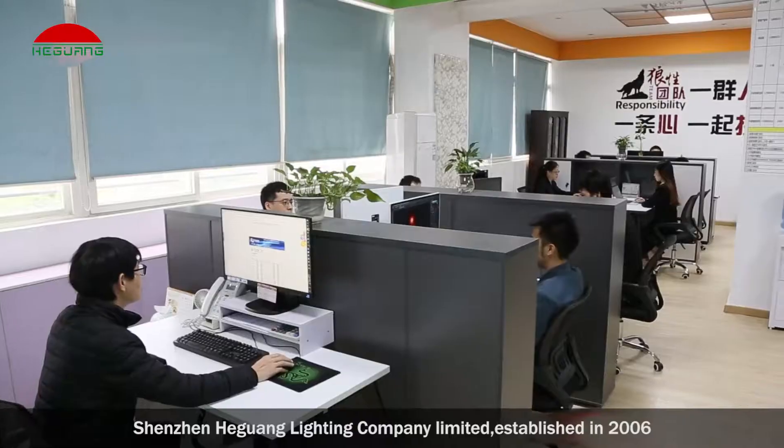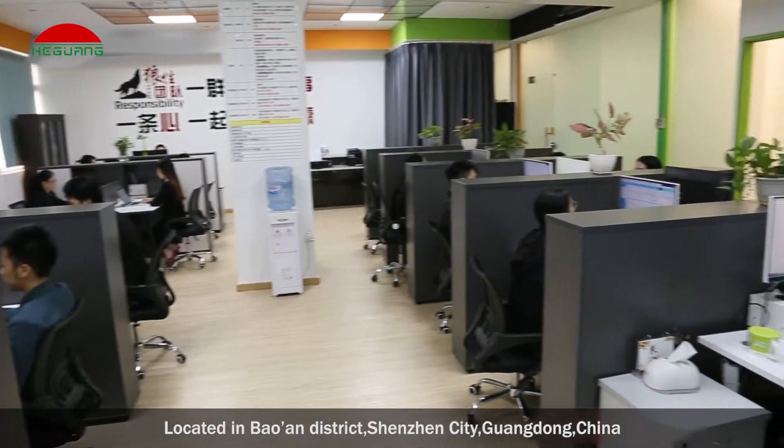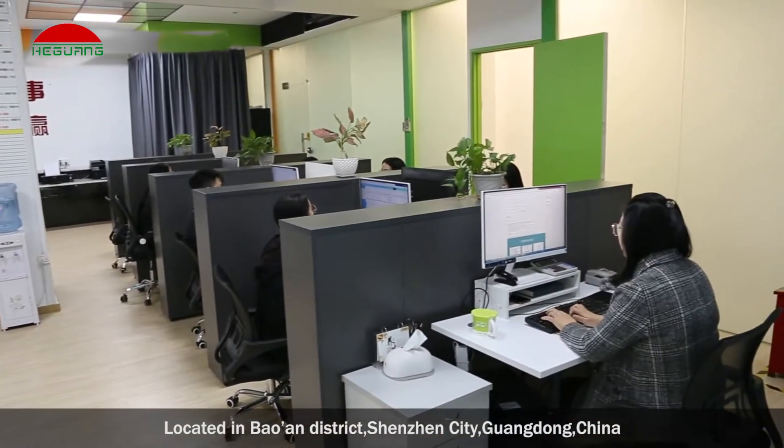Shenzhen Heguang Lighting Company Limited, established in 2006, located in Bayon District, Shenzhen City, Guangdong, China.